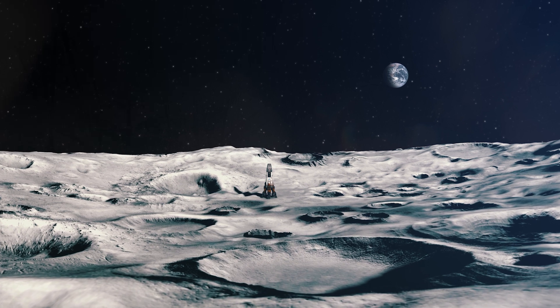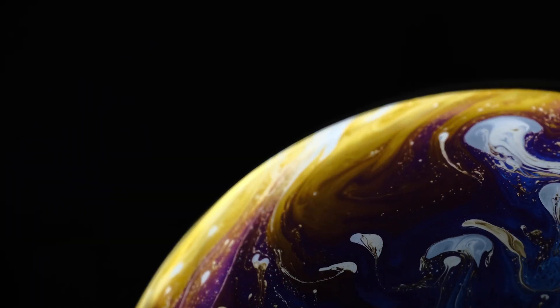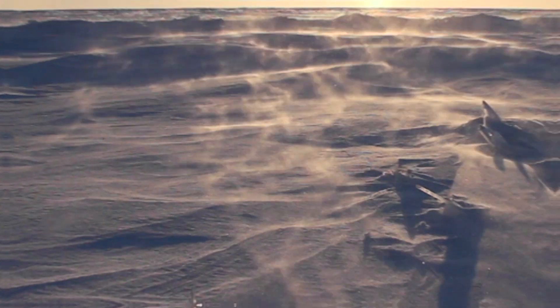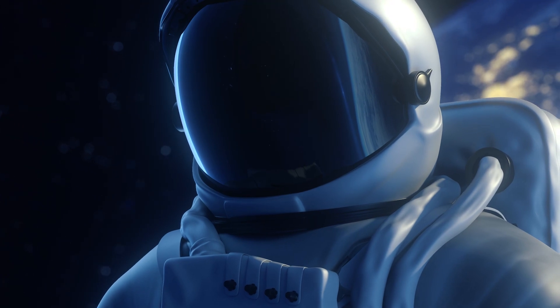Third, Chandra's Surface Thermophysical Experiment will also be carrying out measurements of thermal properties of the lunar surface near the polar region. Measuring lunar surface temperatures and thermal conductivity aids in designing equipment and habitats that can withstand extreme temperature variations. This data is crucial for the development of thermal control systems to keep equipment functional and astronauts safe during lunar missions.